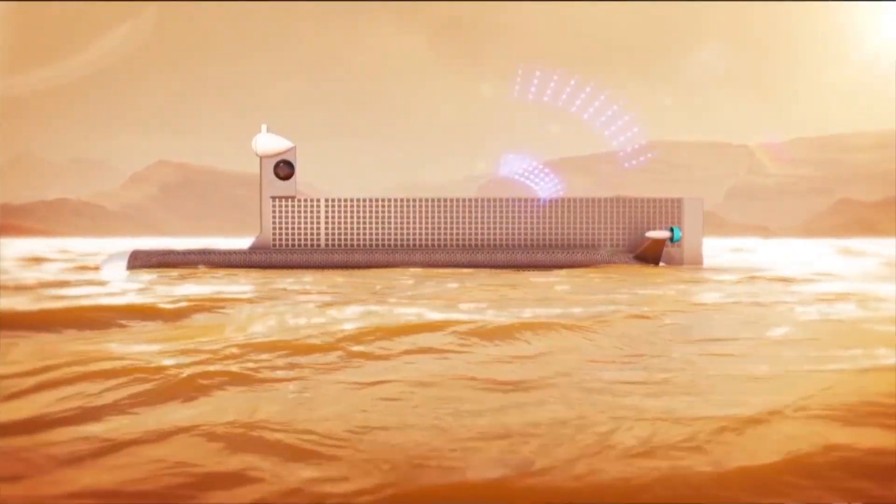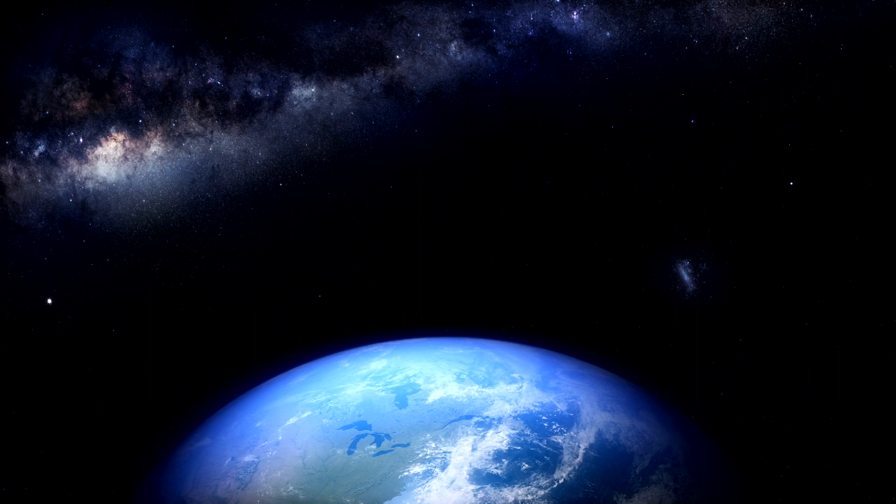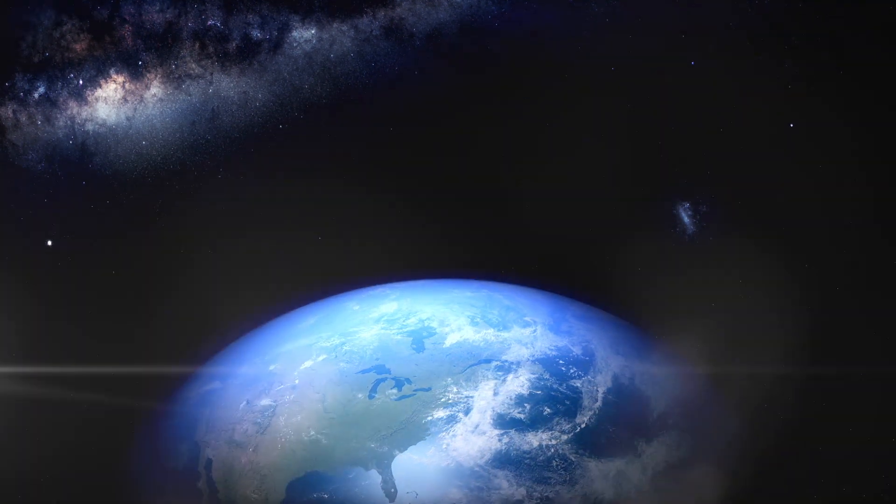It could also end up telling us things about Titan's climate, its tidal patterns, how waves are formed, and even potentially give us insight on how life originated here on Earth. At the very least, we'll be communicating with a robotic submarine on a distant moon. It's pretty awesome.